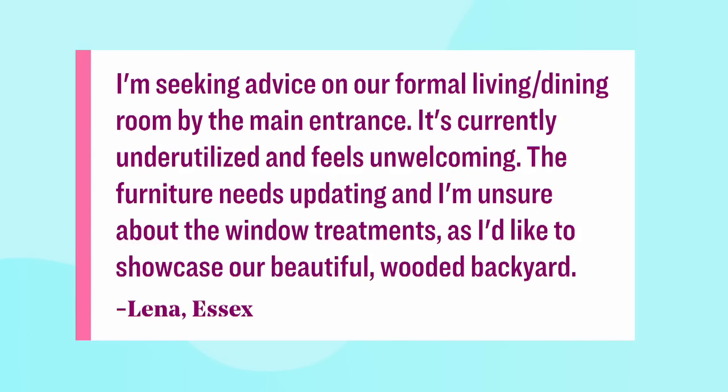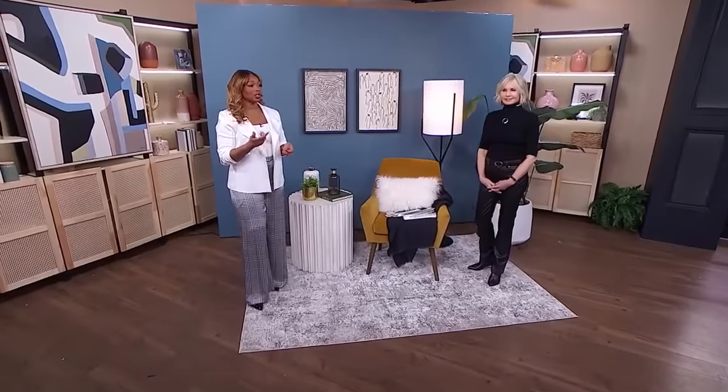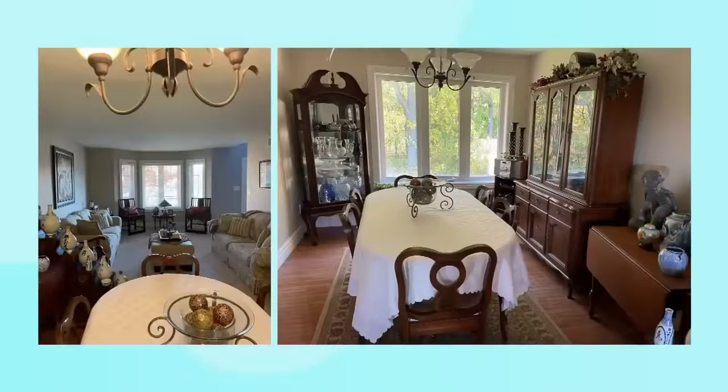Lena says: I'm seeking advice on our formal living and dining room by the main entrance. It's currently underutilized and feels unwelcoming. The furniture needs updating, and I'm unsure about the window treatments as I'd like to showcase our beautiful wooded backyard. Let's take a look at Lena's space so we can see what she's talking about. I love when you send your pictures and videos into CityLine. Jackie, we are going to be talking about how to update a space, using Lena's question as a focal point.